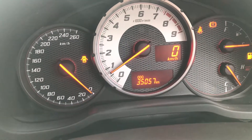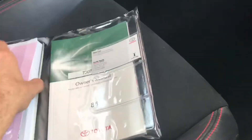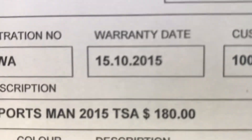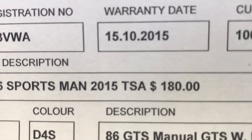It's done 35,057 kilometres and all of the books and everything are there. He was actually in the new car department when this was sold brand new. There's all your servicing history and we've just serviced it. It's got new car warranty until the 15th of October this year.